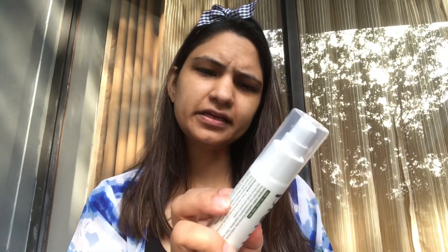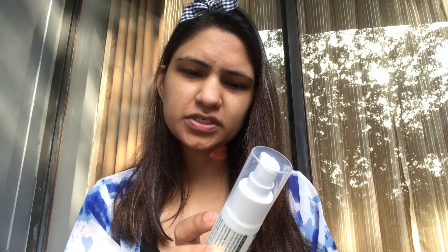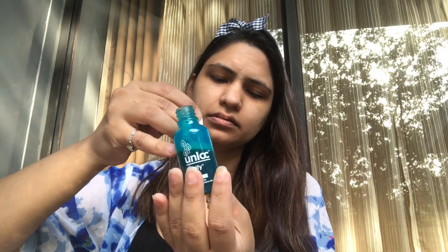In the morning I shake products before using them because the ingredients settle. I take two pumps of Plum Green Tea Mattifying Moisturizer — it actually mattifies and moisturizes the skin, and it has glycolic acid and green tea extracts. If you have oily skin like me, this is really nice. I mix it with three drops of the Unlock anti-aging serum and apply it all over my face.